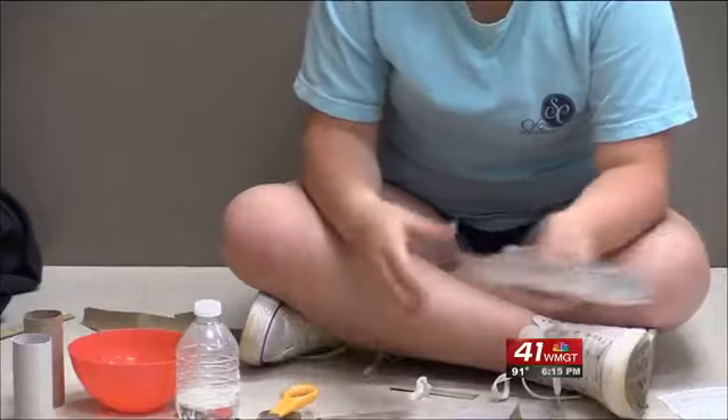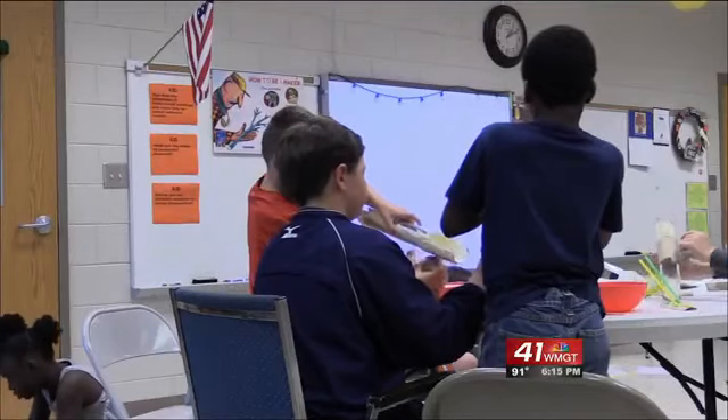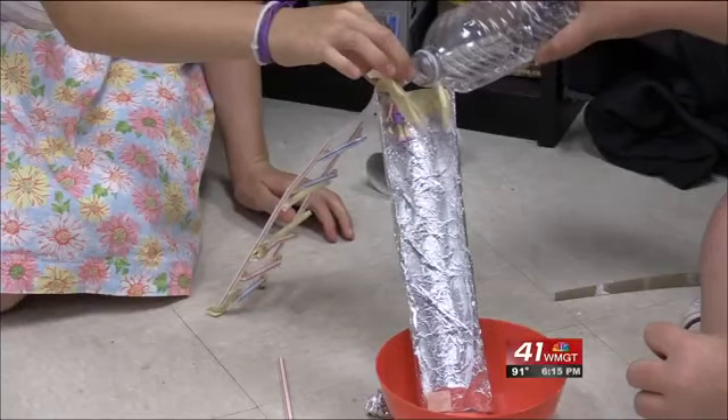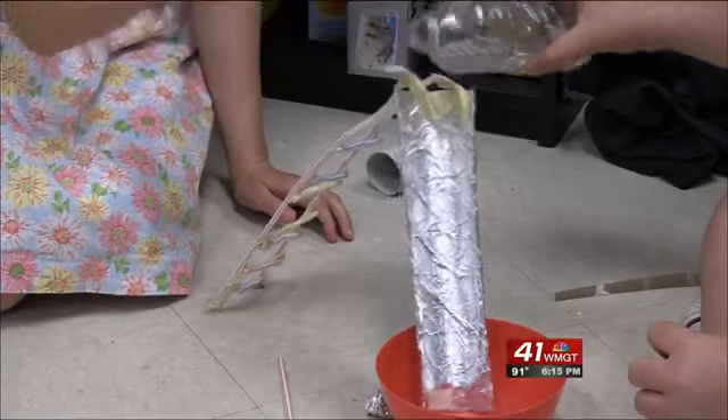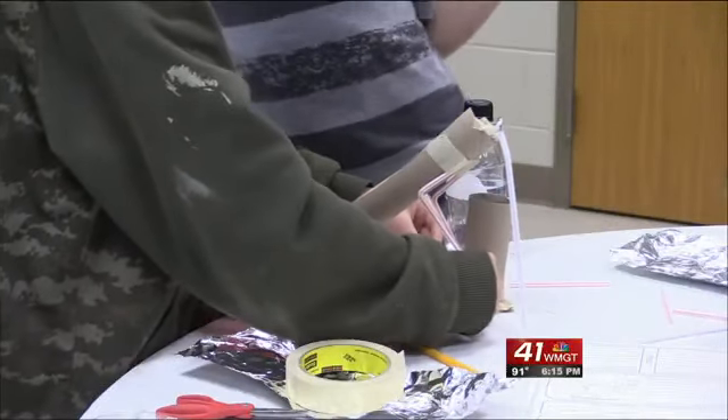Students were instructed to build a water slide. They had to make sure the slide was sturdy, at a certain height, and built well enough so a Lego person is able to slide down. 5th grader Chance Whittle was ready for the challenge because his favorite subject, math, was involved.